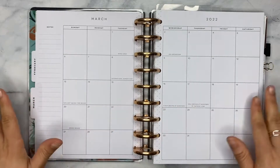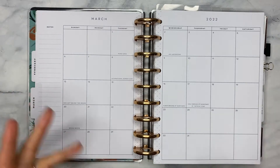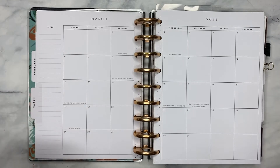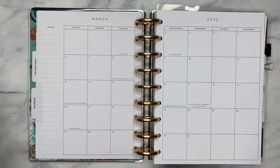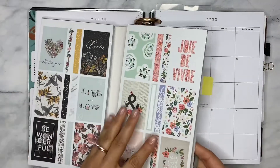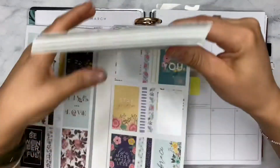So today we are diving into my catch-all planner — we need to prep out the month of March. Super excited for this month because there's a lot of good stuff happening. Mainly, spring is on its way — thank god it's warming up outside. So in celebration of that, I wanted to get into my flower power sticker book. It's been a minute since I've been in here and there are a ton of stickers.